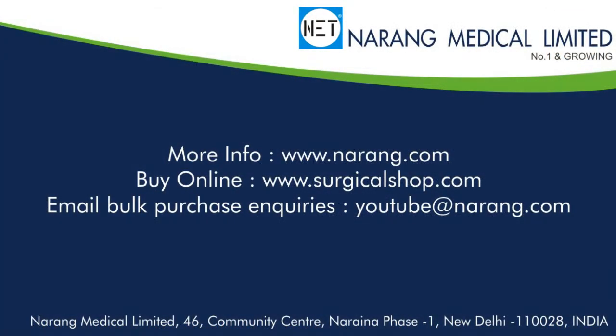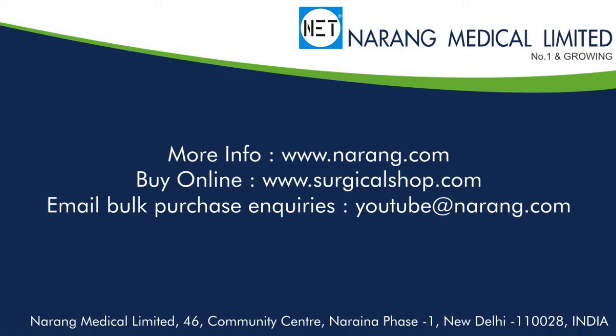To know more about NET products or to order, you may log on to www.narang.com. To shop online, log on to www.surgicalshop.com. To talk to our sales coordinator, call 911-455-400 or send email at net.narang.com.